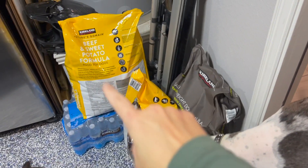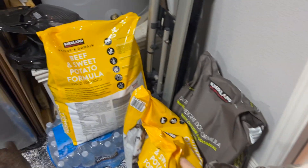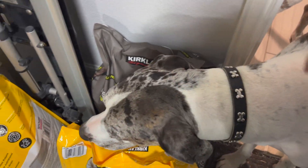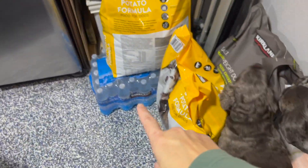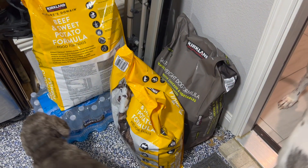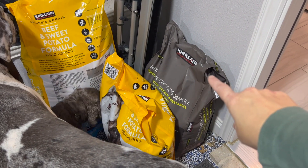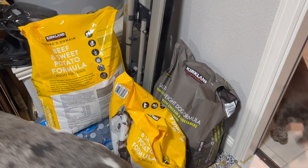We got two bags of beef grain-free dog food — Asher eats that one and it does really well on his sensitive stomach since he's allergic to grain. We also got the weight management dog food for little Rio, and a case of water. We spent $470 total, but just the three dog foods — the large bags are $35 each and Rio's is about $30. He goes through about two to two-and-a-half bags a month.